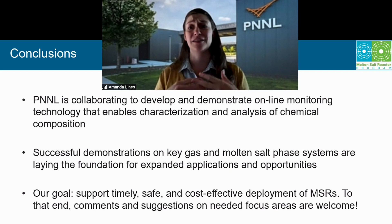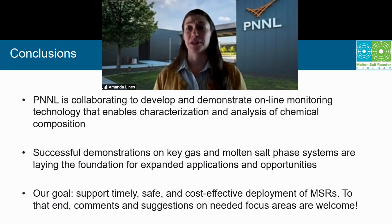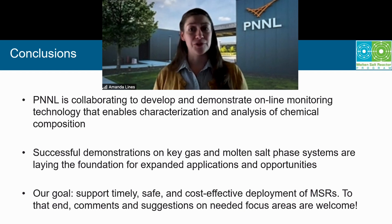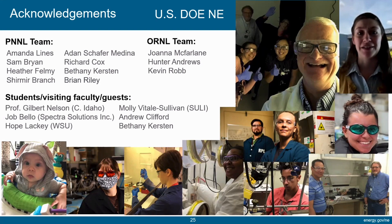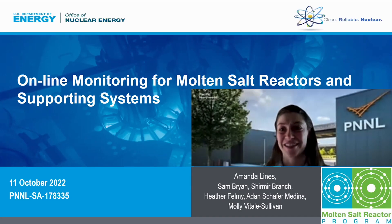PNNL is collaborating with whomever we can to develop and demonstrate online monitoring tools that enable the characterization of different processes. That goal is to support both the initial development and demonstration of processes, as well as the ultimate deployment of those processes. We've had several successful deployments or demonstrations on both gas phase and salt phase systems, all leading toward our goals to support the timely, safe, and cost-effective deployment of MSRs and related technology. Online monitoring tools are enabling technologies, so we're always looking for new opportunities to collaborate, engage, or learn what new challenges are out there that we can address. Please reach out if you have ideas or questions. I'll thank my team at PNNL as well as the folks we're collaborating with at ORNL, and our students and faculty visiting guests — training the next generation is huge for us. Thank you.